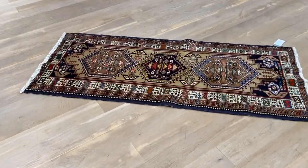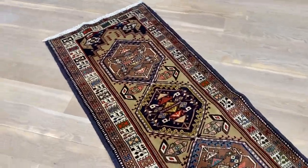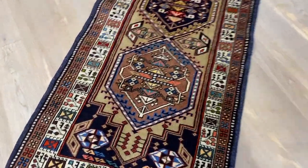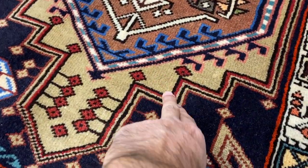This is carpet code 954. It's a Persian handmade carpet — a very beautiful small runner in excellent quality and condition. The color of the carpet is really beautiful as well.